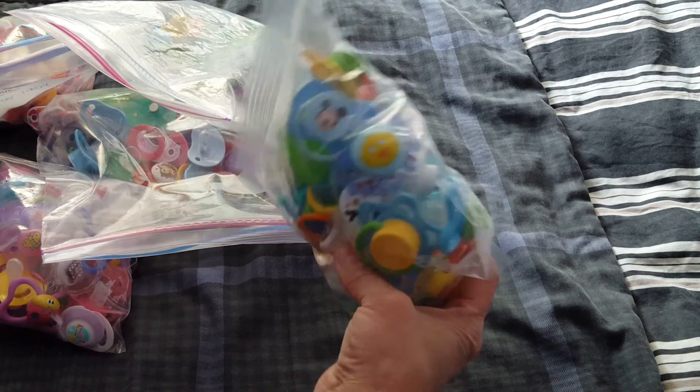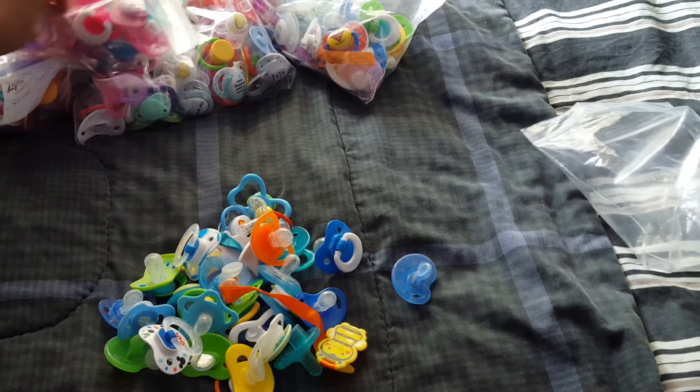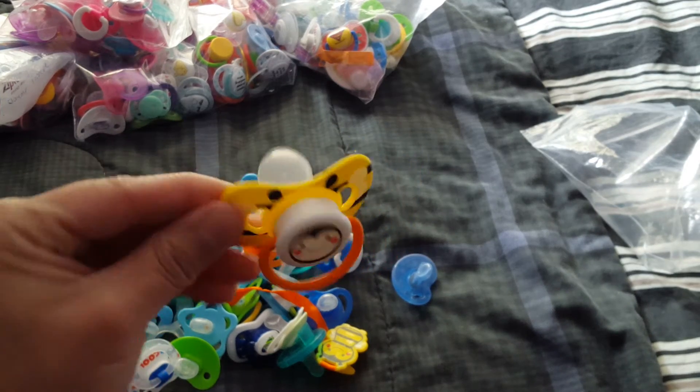This bag is full of Wyatt's passies, so let's just dump them. I love pacifiers. I love them. This one here is a beautiful bee one.